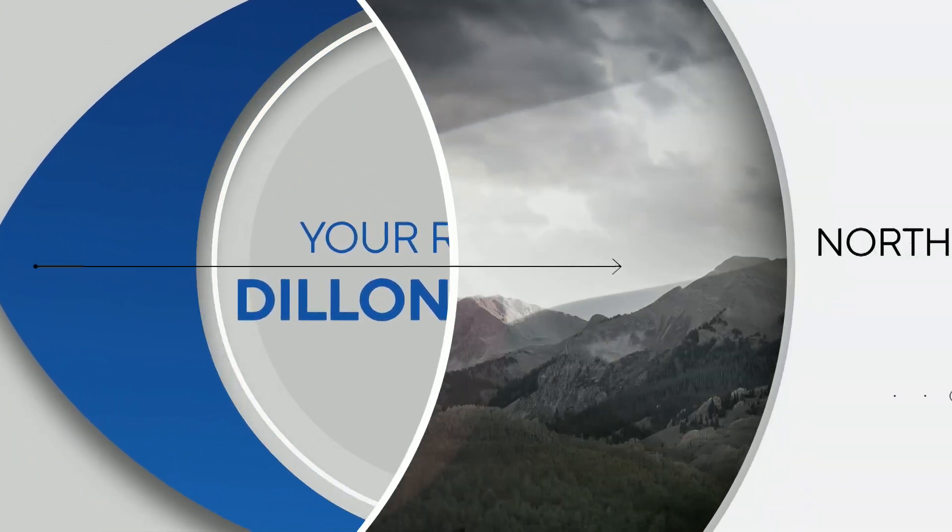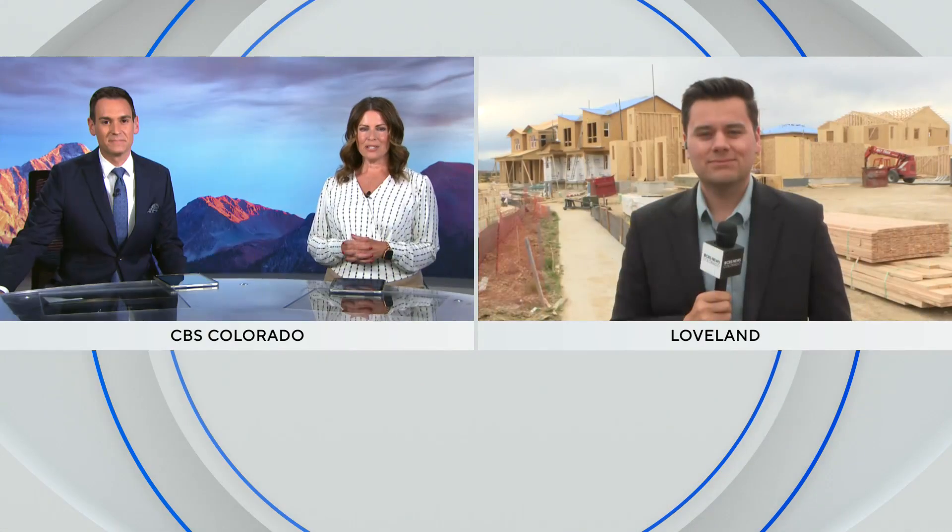Reporter Dylan Thomas joins us live tonight in Loveland with an update on the Chimney Hollow Reservoir.